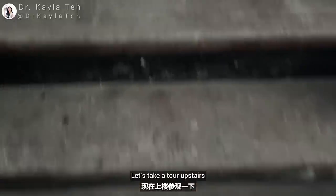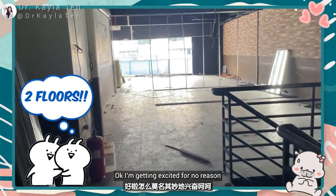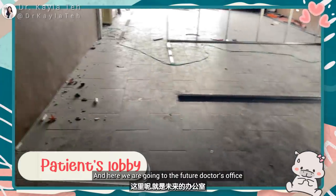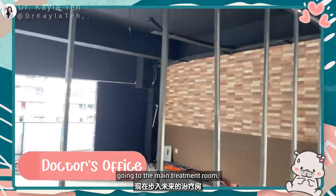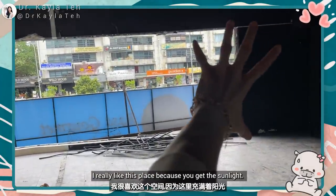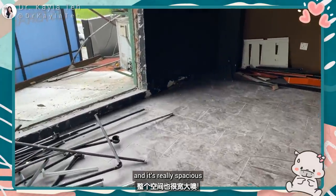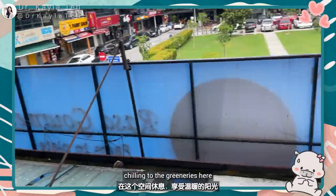Let's take a tour upstairs. This is the first floor — yep, it's going to be two floors. This is going to be the future lobby — very spacious — and here we are going to have the future doctor's office. This is going to be my office, leading through to the main treatment room. I really like this space because you get sunlight, a really big window where sunlight can pour in, and it's really spacious.